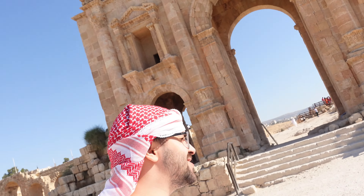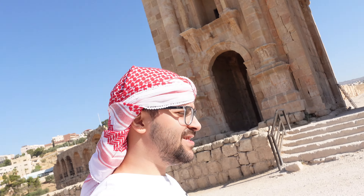Now I'm at the entrance of the city — Jerash. I'm going to go inside and take you with me. There are too many things to explore, but it's getting hotter and hotter so I'm going to go quicker. Oh my God, this is like pretty, pretty far and huge.